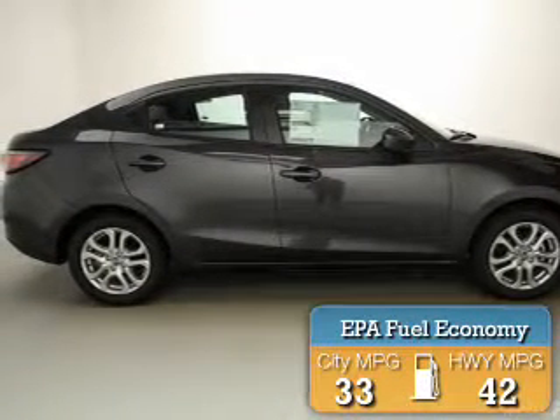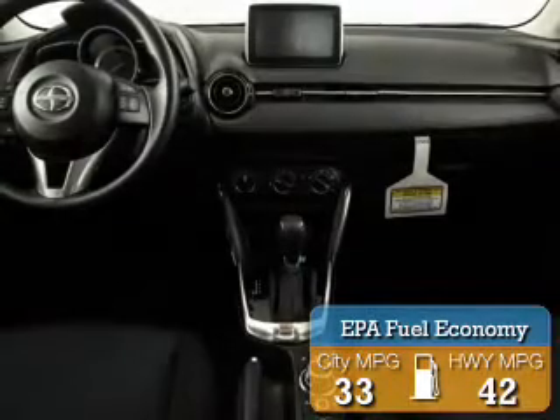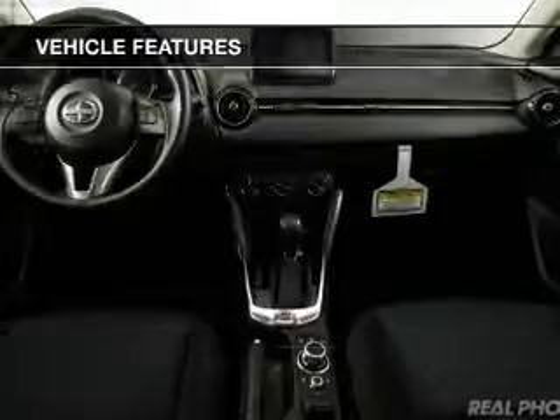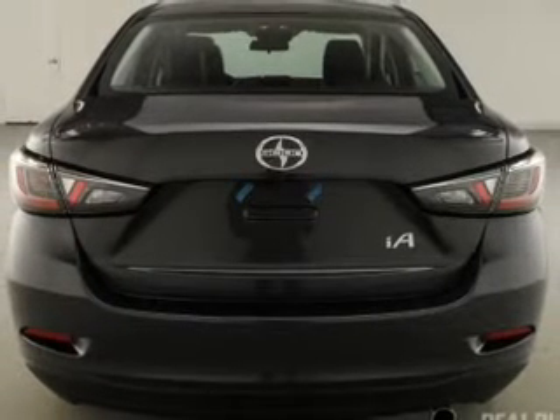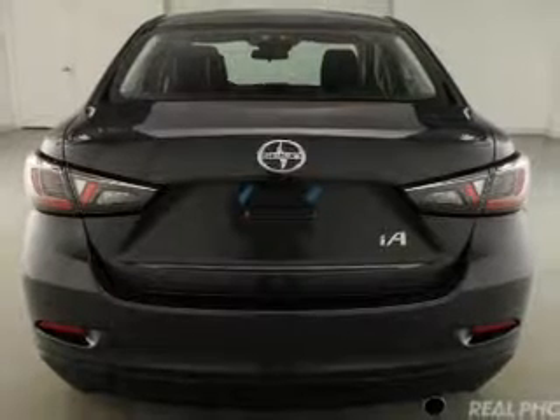Great fuel efficiency saves you money by requiring fewer trips to the gas station. The features include Bluetooth connectivity, digital audio input, an auxiliary input, and aluminum rims.